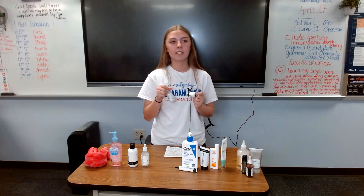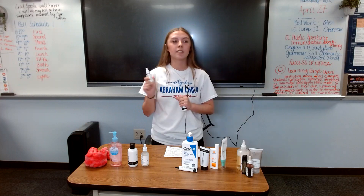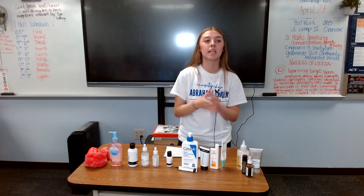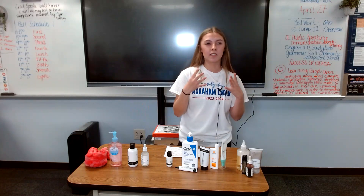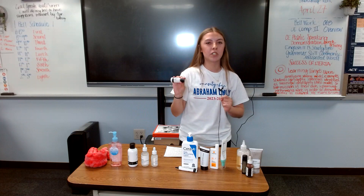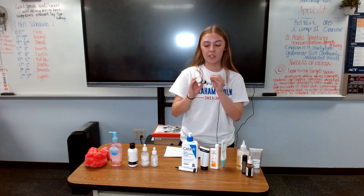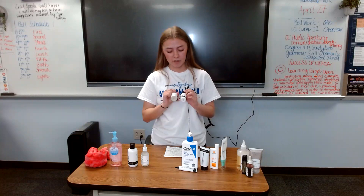I use two targeted serums that work really well for my oily skin. The first is niacinamide — you fill the dropper all the way up, apply it to your hand, and press it into the skin. Niacinamide helps reduce redness and tightens the skin. Then I use beta hydroxy acid, which is a chemical exfoliant I only use once or twice a week. It gets out the buildup in your pores and also reduces redness. These two work really well together for my skin type.